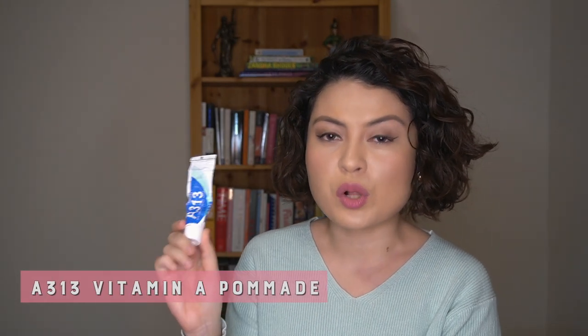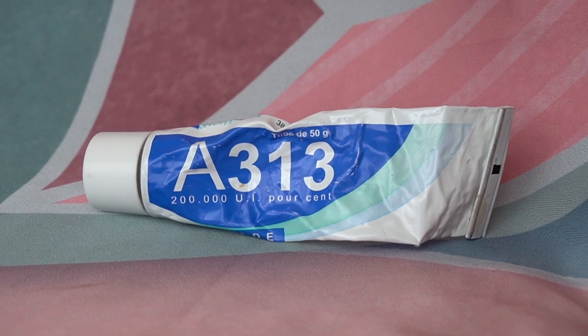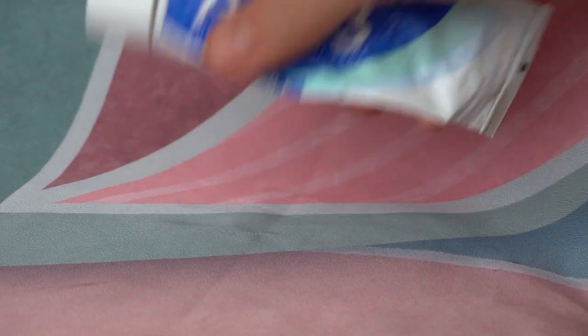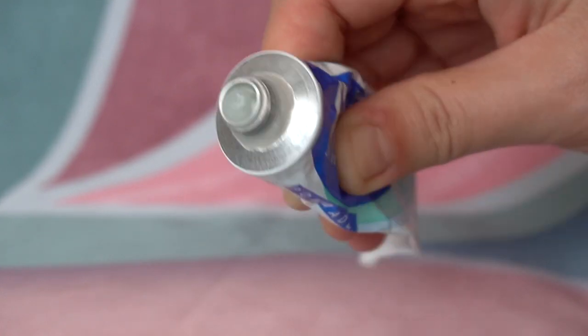The number one product on that list is the A313 Retinol Palmate. This replaced the Avibon cream which French women swear by — it's basically a retinol palmate that keeps them looking fresh and helps them not age too quickly. Normally you can buy this in pharmacies in France, and from Berlin I can buy it online. I use this almost every night. I don't use it when I'm using another chemical exfoliant I'll leave on my face, but almost every night it has been very, very helpful. I've been using it since May of last year and I still have quite a lot left in the tube.